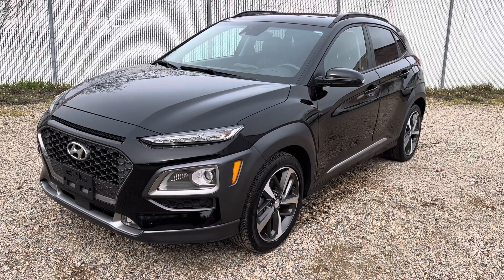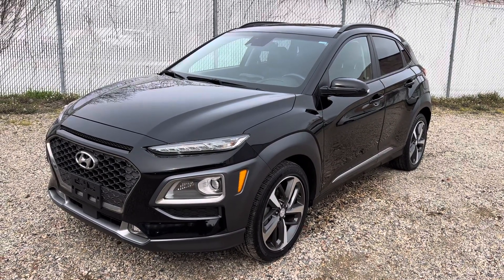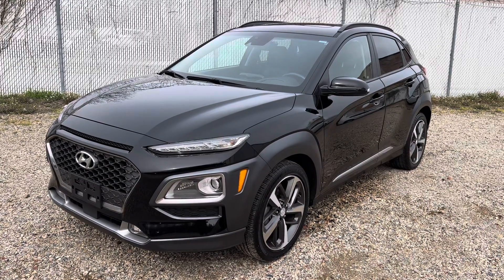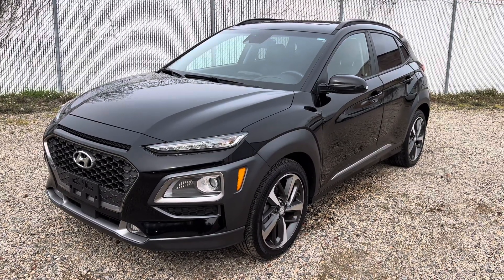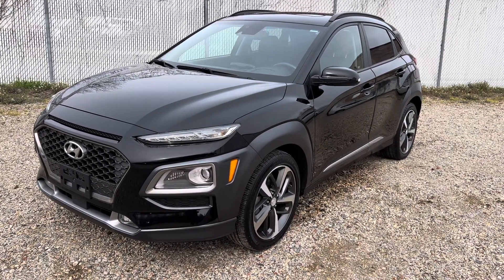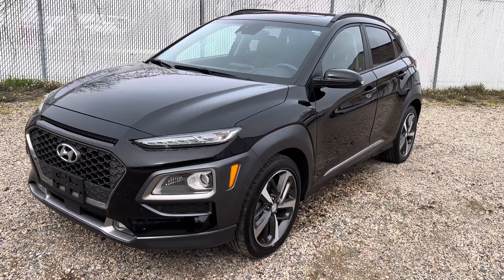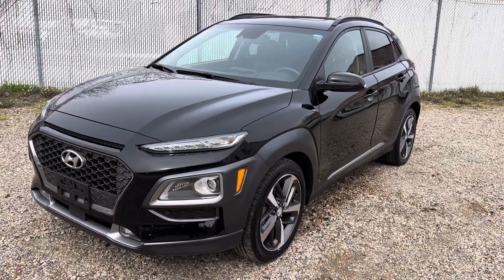If you pay a $500 deposit and then change your mind, you are forfeiting your deposit — so please be aware, make sure you've done your homework and can pay for the car. As far as inspection, the vehicle does have a Maryland state inspection.